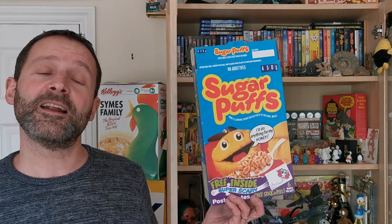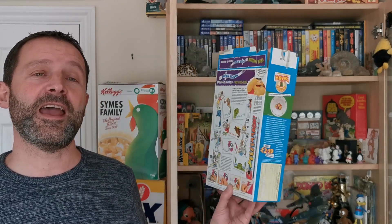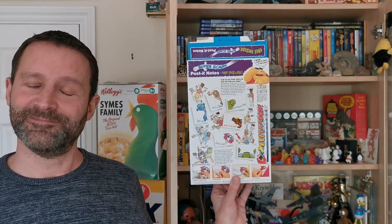Welcome back Serial Eaters to another edition of What's in the Box. So what have we got this time? Well, this is from 1993 and it's Quaker Sugar Puffs scary post-it notes. Let's take a look.